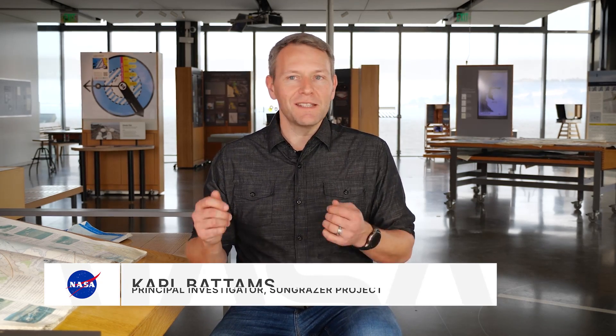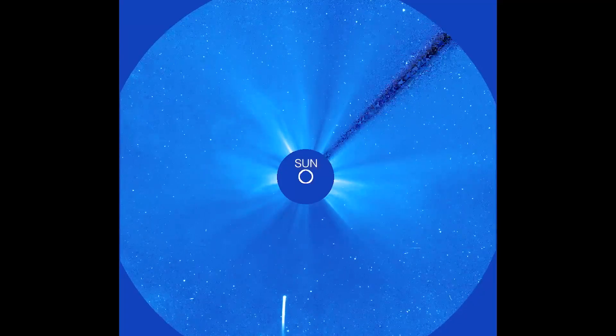The Sun Grazer Project is a project that allows anyone, anywhere in the world, to sit down with a laptop and discover comets.